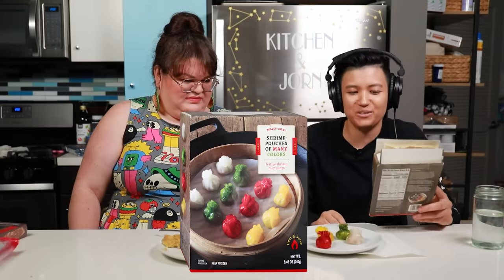This item is called shrimp pouches of many colors — festive shrimp dumplings. We made one of every color. Seafood dumplings in the microwave — the things we do for this show. I hate them. The shrimp is pretty soggy and mostly you just taste ginger. You're not getting really any other flavor but ginger, and it's coming in a soggy shrimp package. I think they're penalty box bad. It just tastes of mushy ginger — you don't even really taste the shrimp.